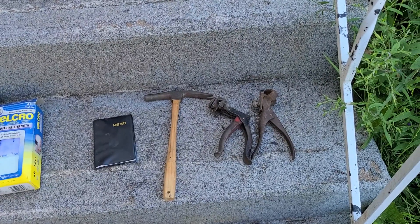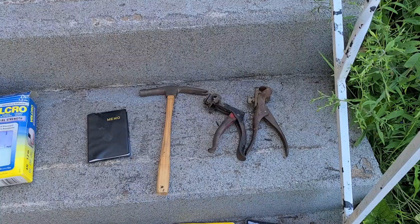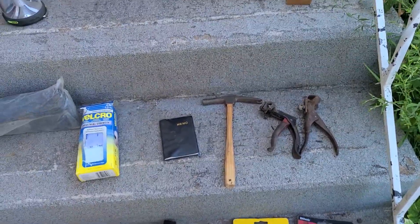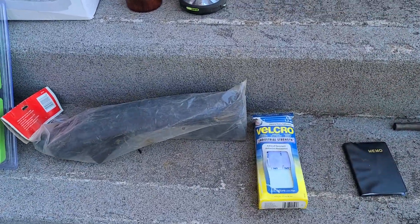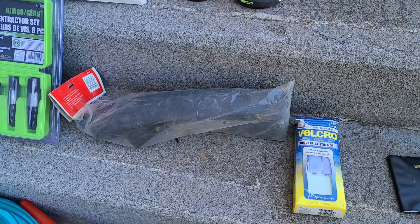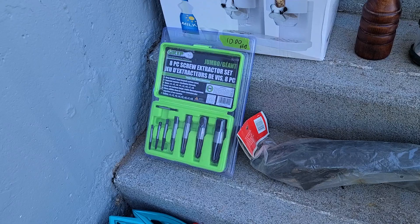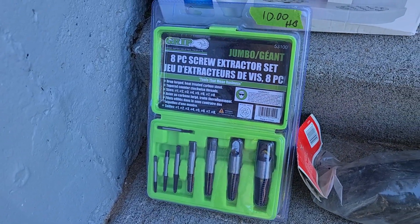A couple of saw blade teeth set devices — not sure what they're called — a little small finish nail hammer, a little memo pad, a little package of velcro, and a mud guard for a bicycle. Each of those items were like a buck each.